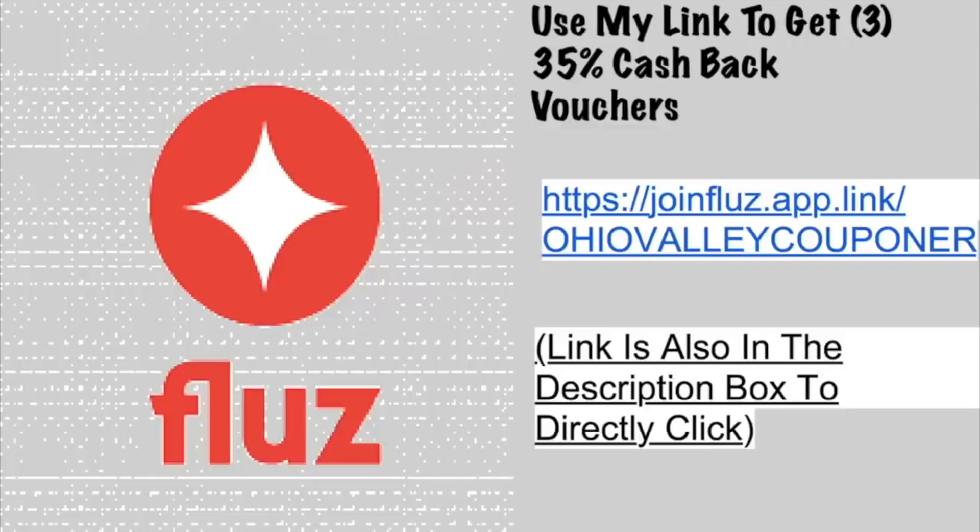If you haven't signed up for the Fluz rebate app, I've done a video talking all about how to use it. Fluz is really great — basically it's additional cash back on top of what you're already doing, which just sweetens the deal. At select stores, not Walmart unfortunately, you can get as much as 35% back on your first three purchases, and you can get additional cash back vouchers if you refer friends or do some of their community forum posts. Please consider using my code down in the description.